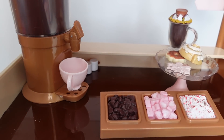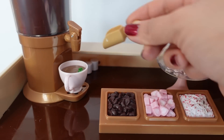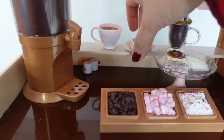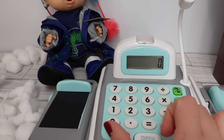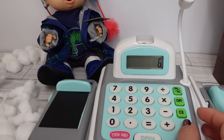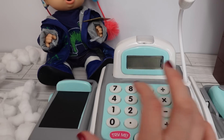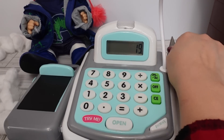I need to make another hot chocolate. Let's add some peppermints, extra chocolate chips, and a few marshmallows. Are you ready to pay? Yes. You had three cookies and the cookies are two dollars, so that is six dollars. The hot chocolates are four dollars and you had three hot chocolates, plus one dollar for extra toppings. Your total is nineteen dollars. Our customer is going to use a card.